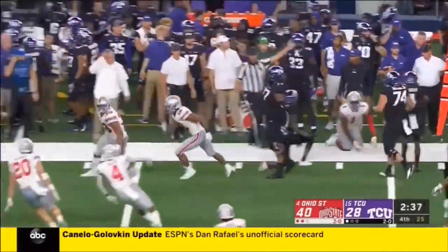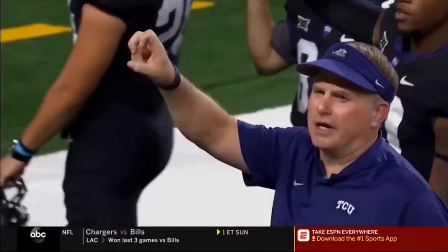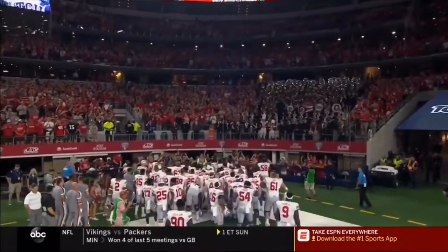The Ohio State defense makes things to work on as you pointed out, but the bottom line is Ohio State comes here and passes one of the toughest tests they'll see all season long. Yeah, absolutely. This was a game that you knew you had to get away from home with.